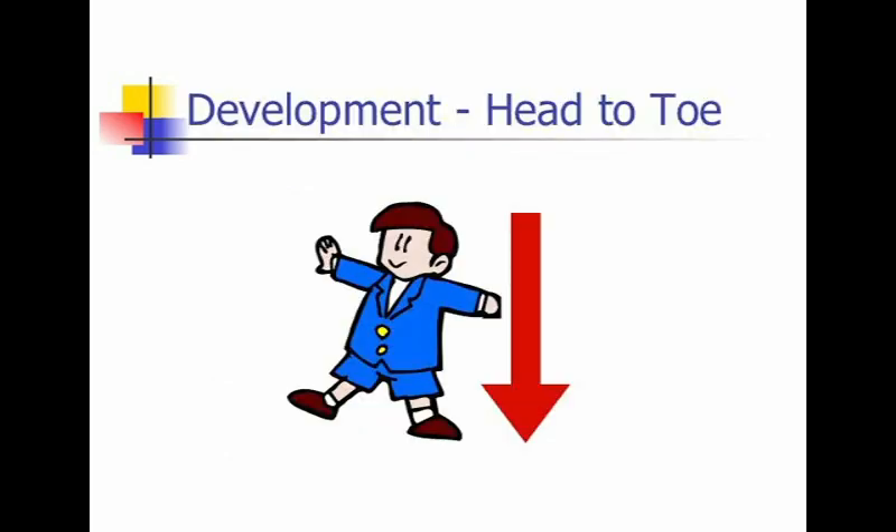There are several key principles of neurodevelopment to keep in mind. First, the development of motor control proceeds in a head-to-toe fashion. The baby first develops head control, then trunk control for sitting, and finally controls the lower extremities for walking.